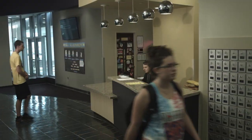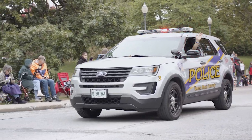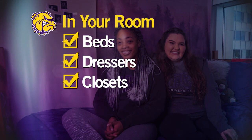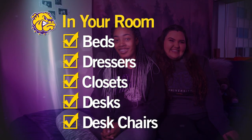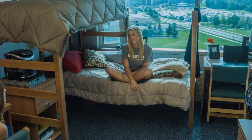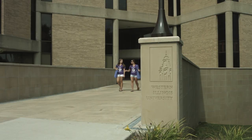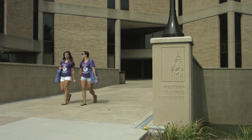Each hall has an information desk and staff available for you. The Office of Public Safety is always on call, providing security around the clock. Your room will come with beds, dressers, closets, desks, and chairs for you and your roommate. How you choose to customize your space is up to you. But your room is just one part of your experience at Western — who you share it with is what's important. You can request a specific roommate when you apply for housing or after you apply.